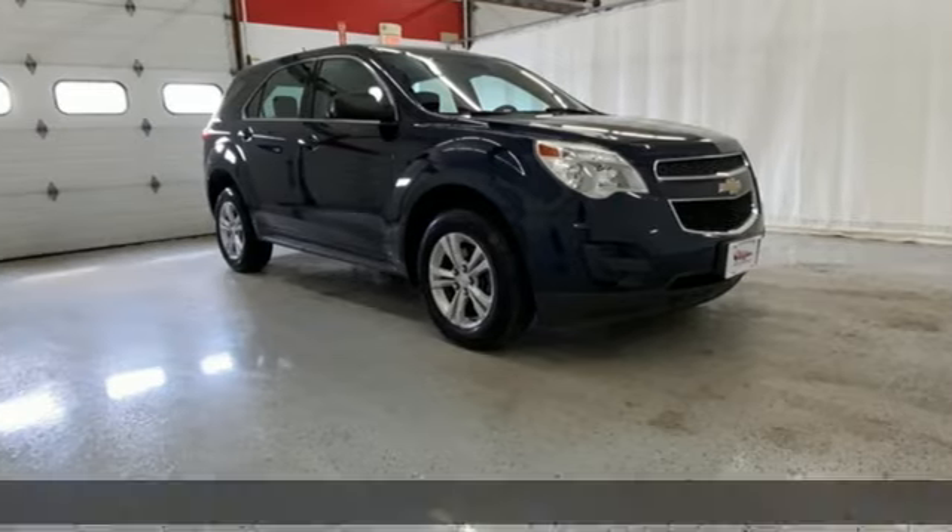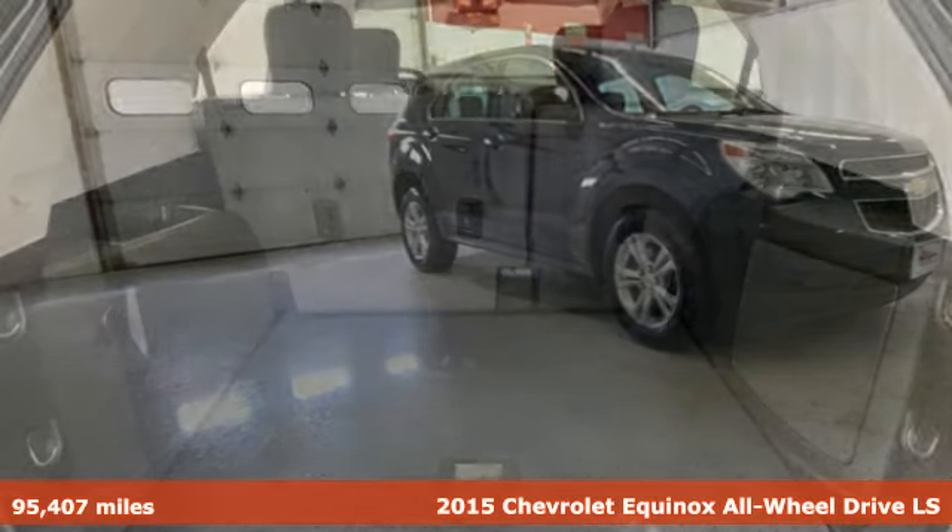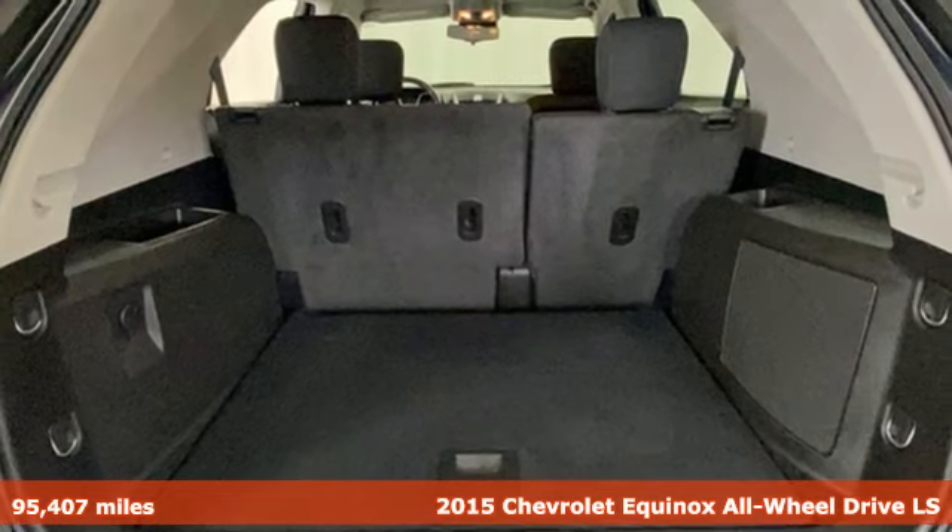It's a 2015 Chevrolet Equinox. Stylish, energized, and ready for takeoff.